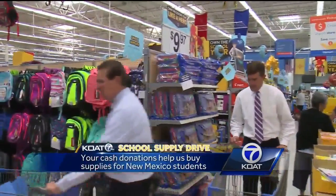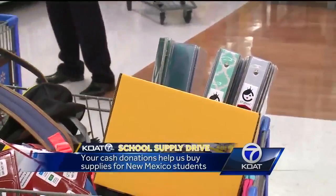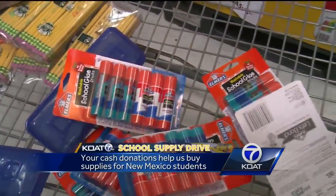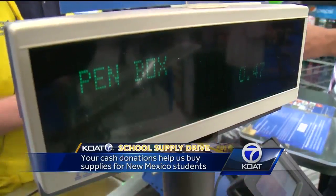The backpack aisle! From the notebooks to those three-ring binders and the latest and greatest backpacks, school supplies set the stage for a successful school year. But those supplies aren't cheap.